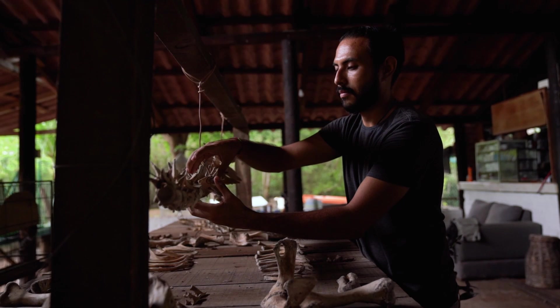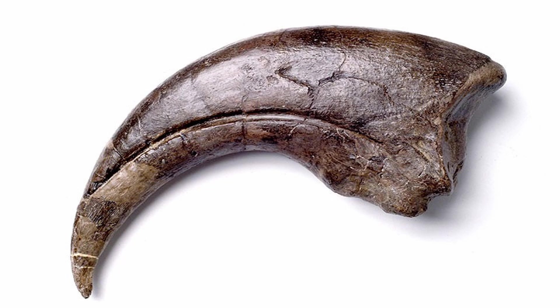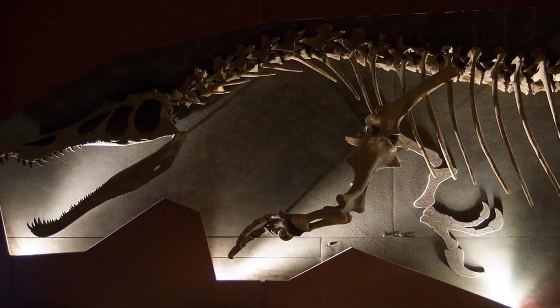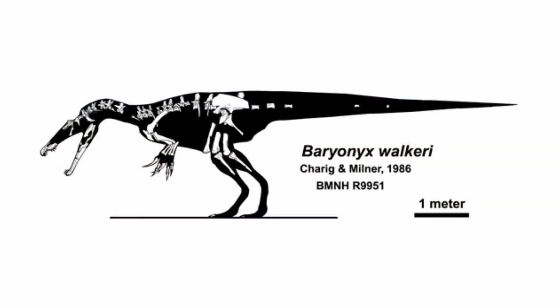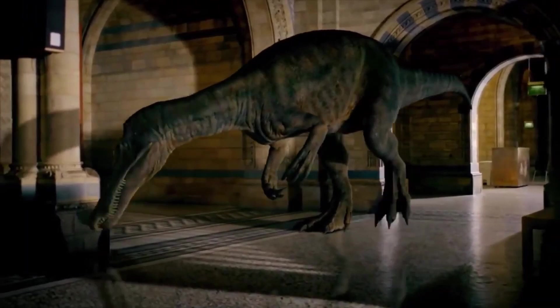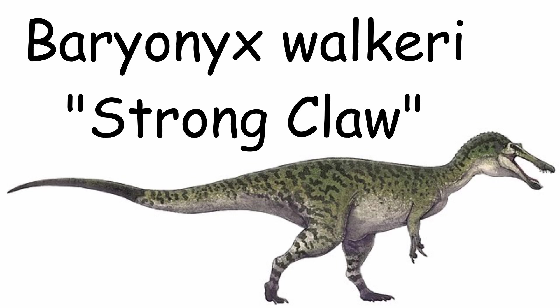It first came to the attention of paleontologists in 1983, after a fossil enthusiast discovered a claw and some bones in the Smokejack's Pit in the Wealden Clay Formation in England. The remains were brought to paleontologist Alan Charig, who recognized it belonged to a theropod. He ordered an excavation of the pit, which revealed more remains, recovering about 65% of the skeleton. Charig and his colleague Angela Milner realized they were dealing with a new genus and species, and in 1986 they created the name Baryonyx, meaning Strong Claw, and gave it the species name walkeri, a nod to the man who discovered it.